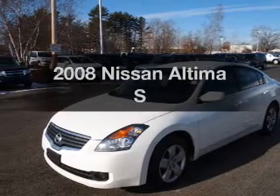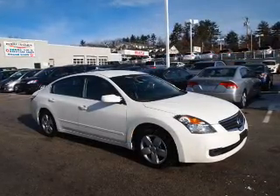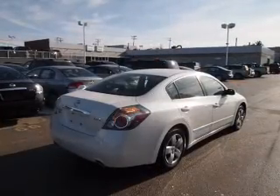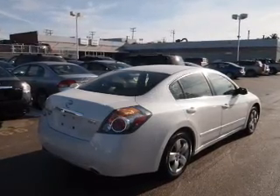Imagine yourself in this 2008 Nissan Altima. If you're looking for an automobile with great attributes, look no further. With an efficient four-cylinder engine connected to a smooth shifting transmission, you will appreciate the safety feature of anti-lock brakes.